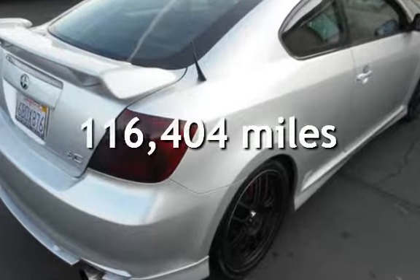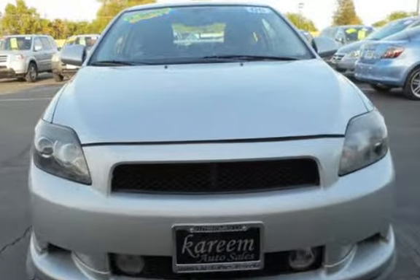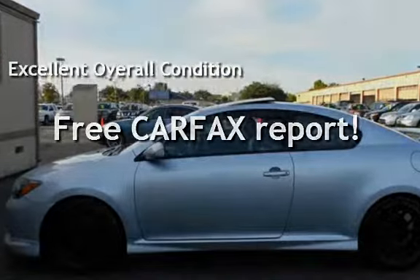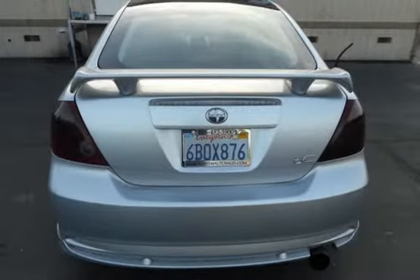This Scion has less than 117,000 miles on the odometer. This vehicle is in excellent overall condition. This vehicle qualifies for the Carfax buyback guarantee — ask to see the free Carfax vehicle history report.